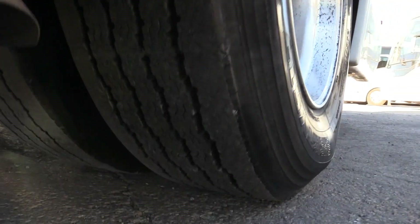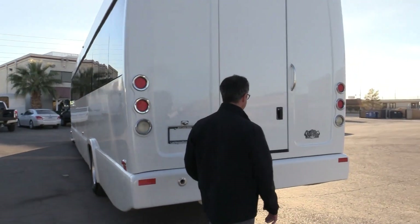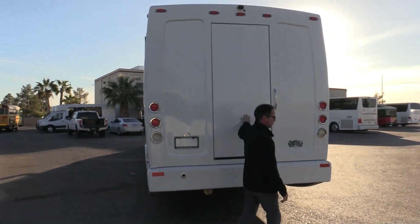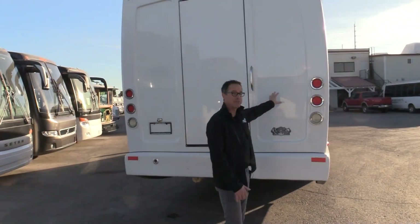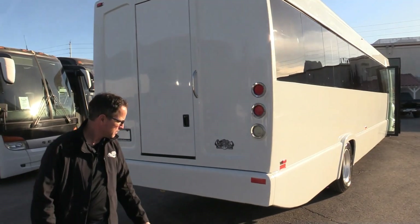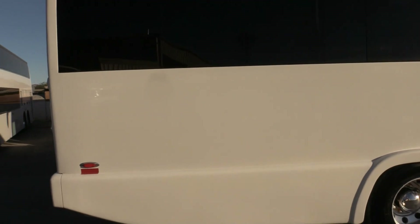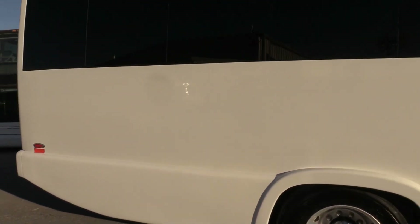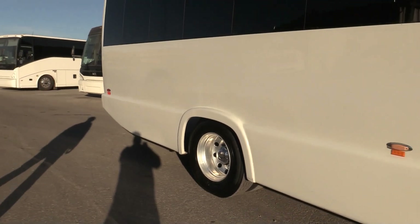Check out those rear tires — we've got a lot of meat left on those. Coming around to the back of the shuttle here. By the way, this does seat 48. This could be misleading with this rear door — there is not storage here. Seating comes all the way to the back and there is a restroom inside. I love those windows; we have very dark tint on those. Rear tires are in great shape.